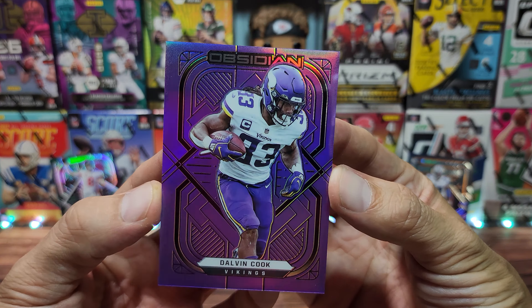We have a Chiefs PC card — it is Cornell Powell out of 50. I've been looking to get a Cornell Powell rookie, even though the expectations are not that high for this gentleman. So we got two PC hits: one for the secondary — the Daniel Jones — and now the main PC, a Cornell Powell auto out of 50.